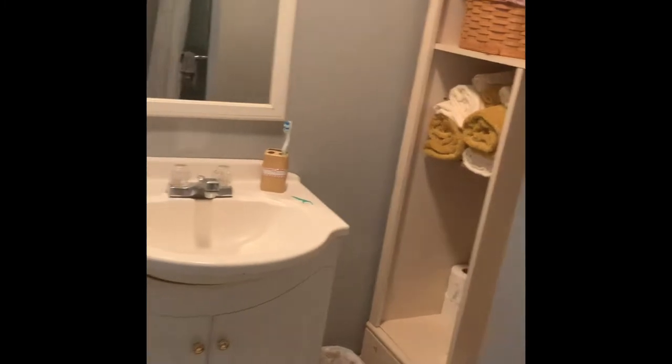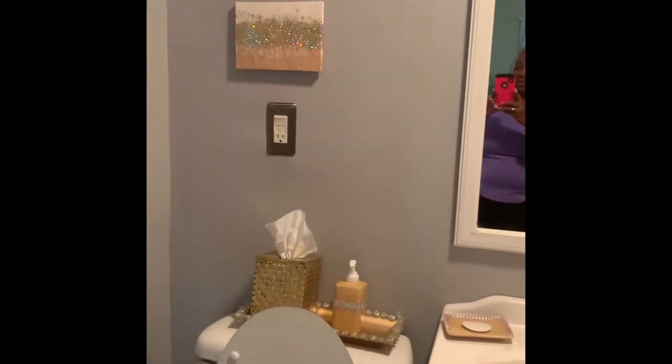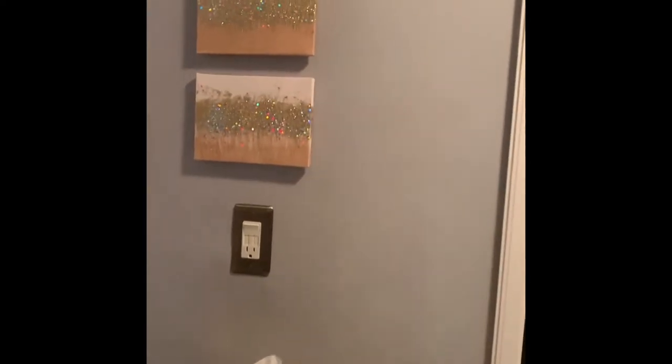It has an attached bathroom with a standalone shower. My husband uses this bathroom for the most part because I'm a bath kind of girl, but he showers, so this is where he takes care of business. The art on the wall...